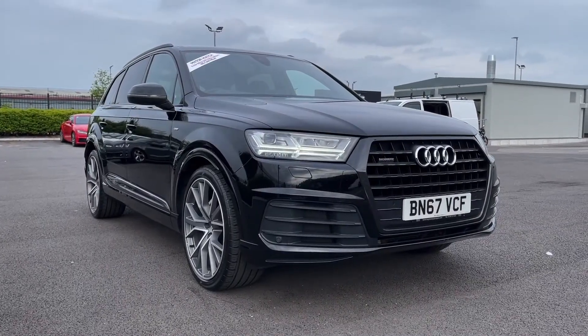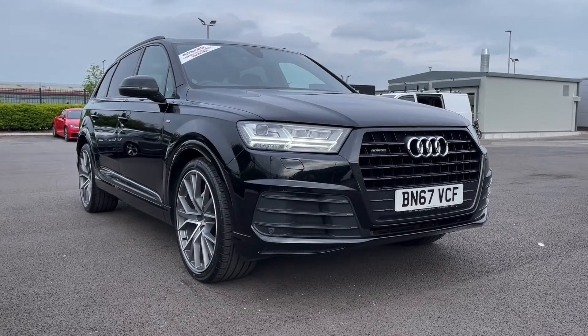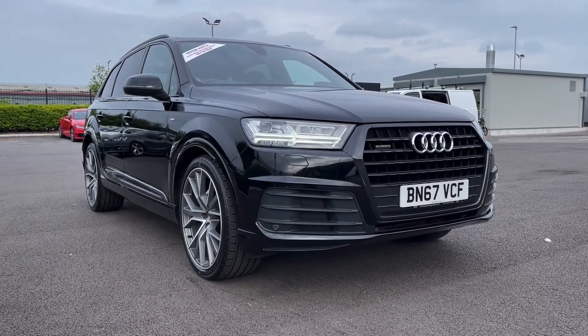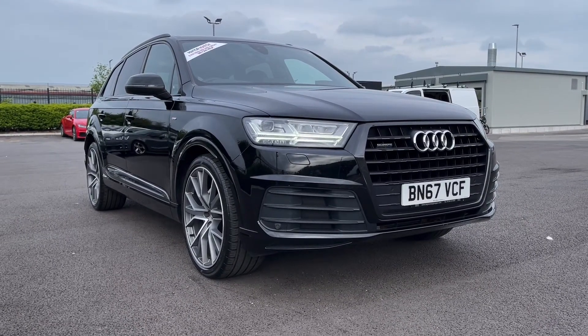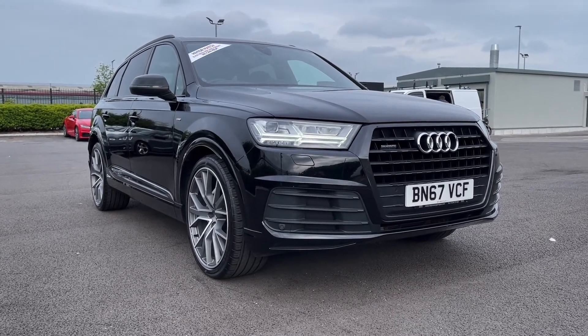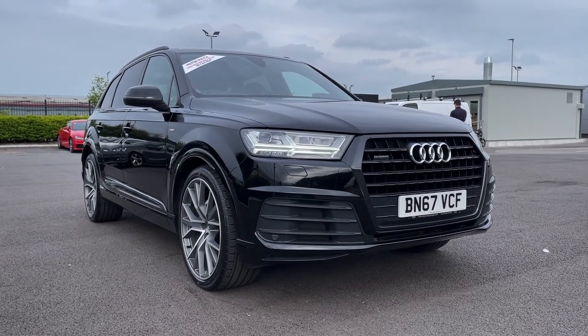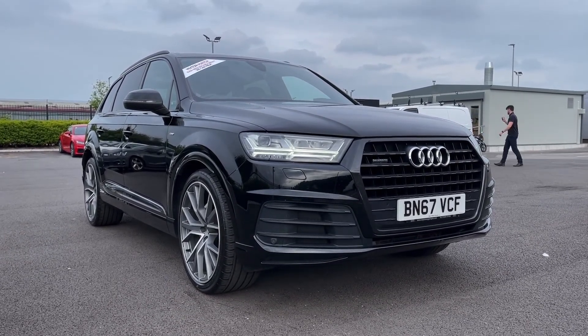So that concludes our video tour on this 2017 Audi Q7 S-Line Tiptronic Quattro. Remember this is a Motormatch approved used vehicle so it does come with a 30-day or 1,000 miles warranty. Three years RAC warranty is available as well as flexible finance packages. Please note that all our cars are subject to a £150 admin fee to cover provenance checks. For a personal finance quote or to book a test drive feel free to give us a call on 01244 311 404. Thank you very much for watching and I hope to see you soon here at Motor Match Chester.